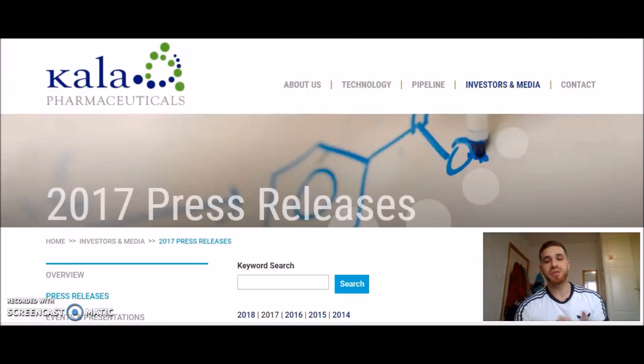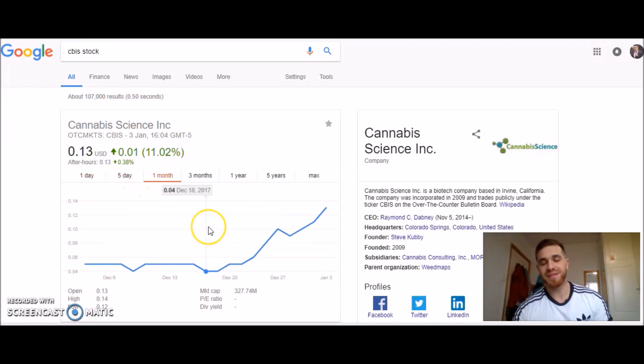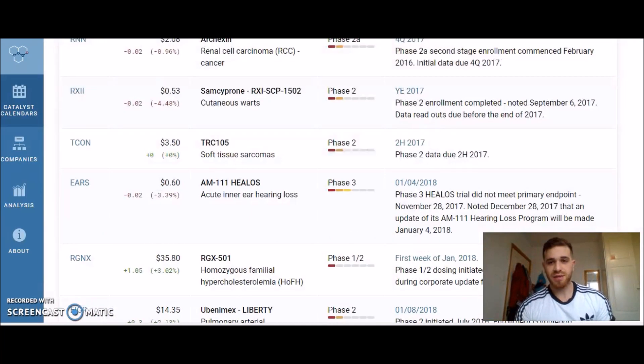That's really all you need to be doing — looking at the press releases on the company website. Also, cannabis stocks are catching on right now, and a science stock, CBI, just spiked because it began to use blockchain technology in its systems. I'll leave the link for the FDA catalyst calendar in the description below — you can see the ones that will be releasing trial results in the coming days and weeks in January, February, and March.